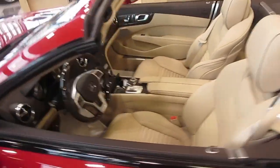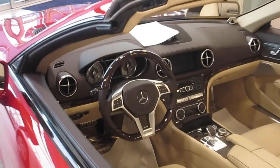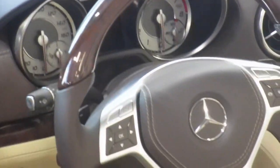SL 550 — that's a really nice wood steering wheel. Flat bottom.